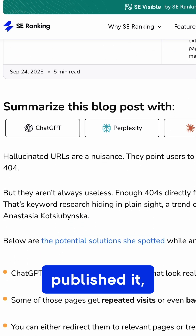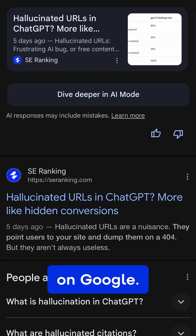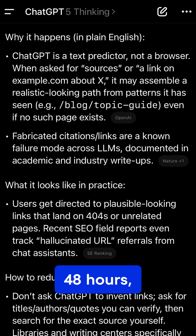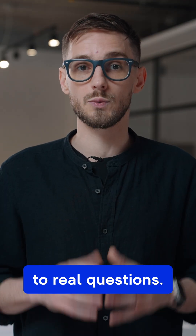We wrote a clear article, published it, and submitted it in Google Search Console. In just a few days, it showed up on Google. And within about 48 hours, ChatGPT started citing it too. No tricks, just useful answers to real questions.